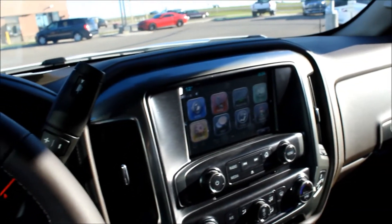This truck also does have OnStar. If you're interested in OnStar, give our YouTube channel a watch — there are a couple of videos that will explain more about it to you.